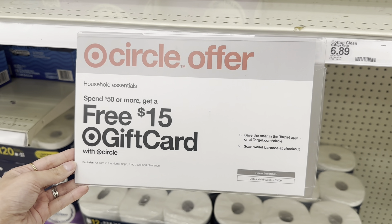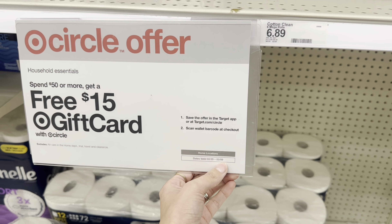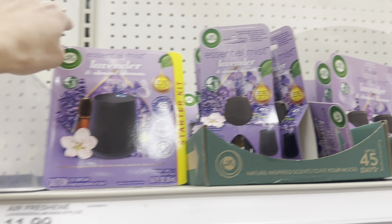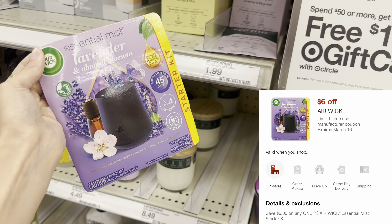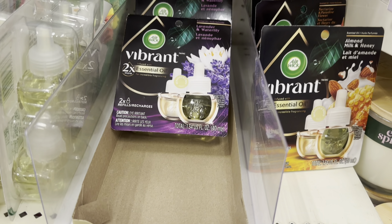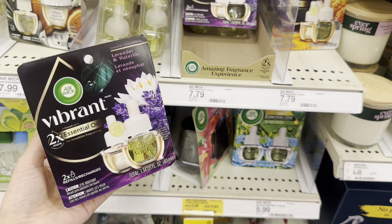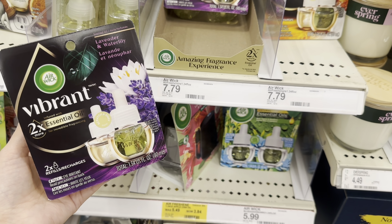The deal we are working on today is the spend $50, get back a $15 gift card on select household products. The first item we're going to pick up is this Airwick. This one is $11.99 and we have a $6 digital coupon that you can clip for this product. The next thing I'm picking up is one of the Airwick Vibrant. This is $7.79 and we have a $4 digital coupon for this one.